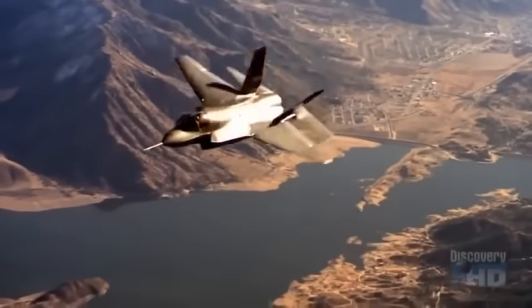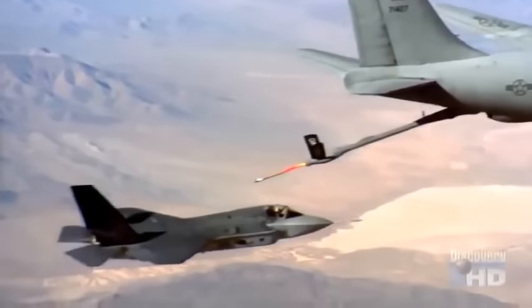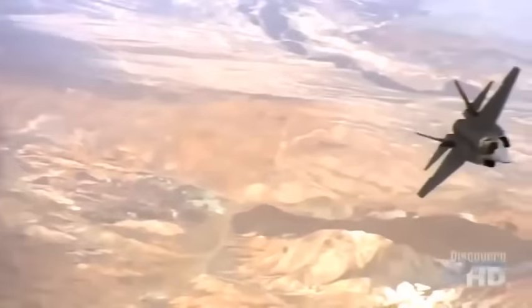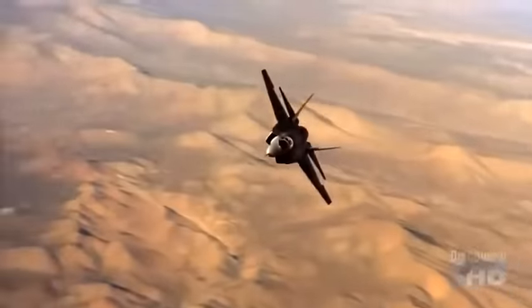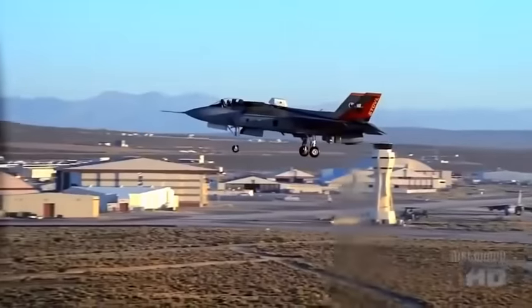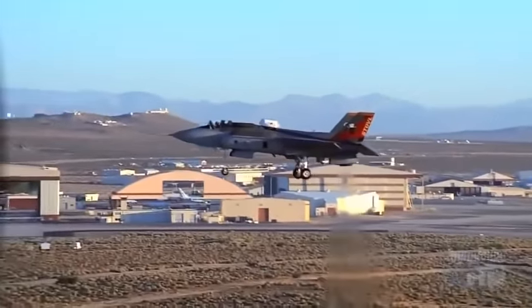Now all three versions of the F-35 — for the Air Force, Navy, and Marines — are being developed and further tested for mass production. The United States, Britain, and their allies are expected to order more than 4,000 Joint Strike Fighters, which will replace most American-built fighter bombers in use today.